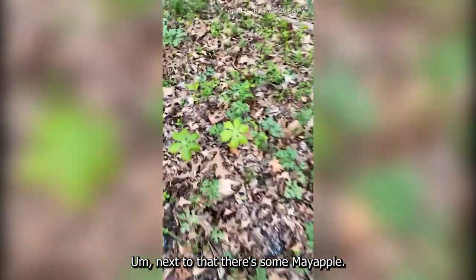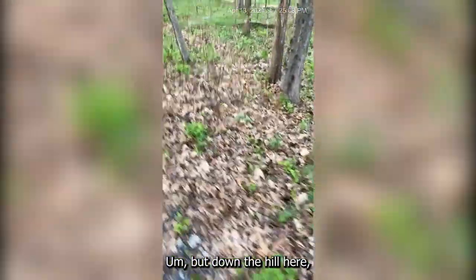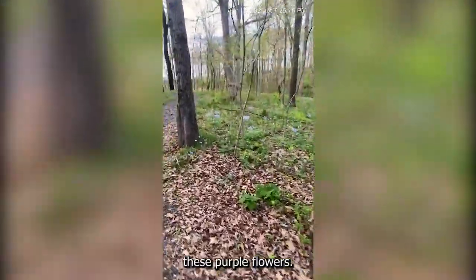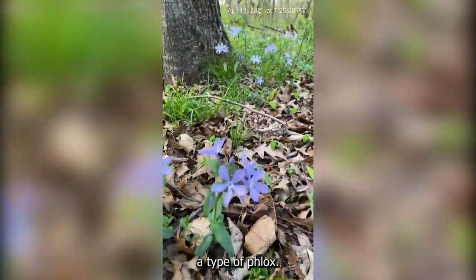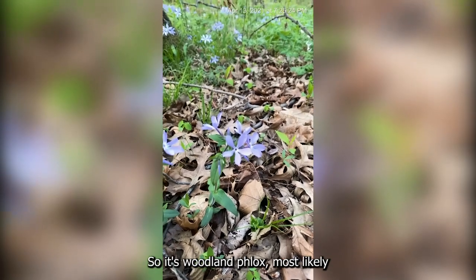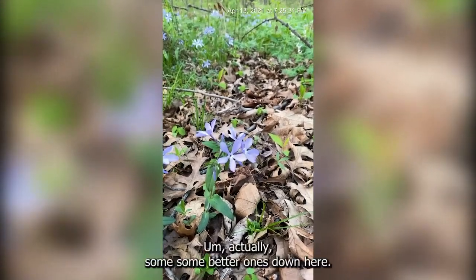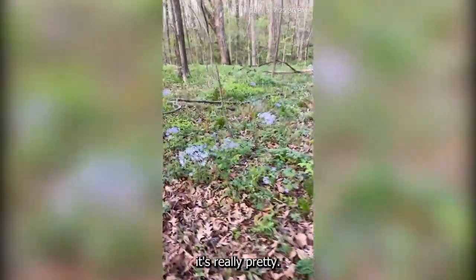Next to that there's some mayapple — it's pretty common. But down the hill here you can see these purple flowers. These are a type of phlox, so it's woodland phlox most likely — Phlox divaricata, I think, is what it would be. Actually, some better ones down here — they're just really pretty.